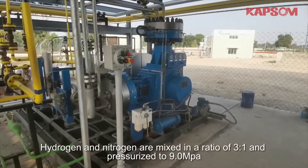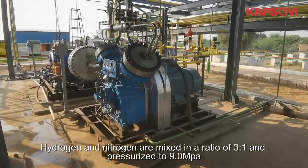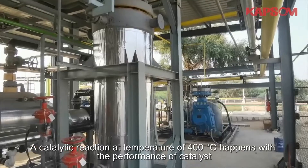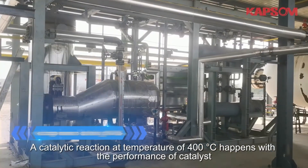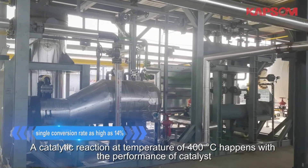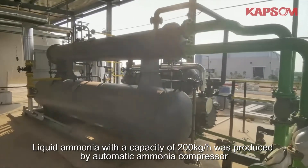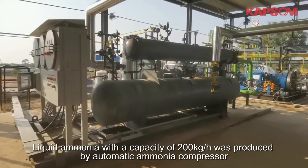Hydrogen and nitrogen are mixed in a ratio of 3 to 1 and pressurized to 9 megapascals. A catalytic reaction at a temperature of 400 degrees takes place with the performance of catalysts. Liquid ammonia with a capacity of 200 kg per hour is produced by an automatic ammonia compressor.